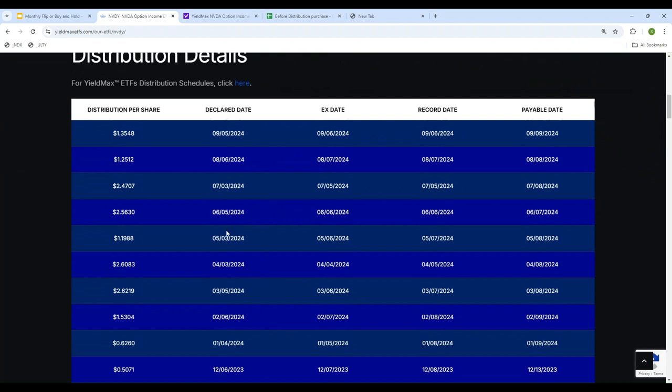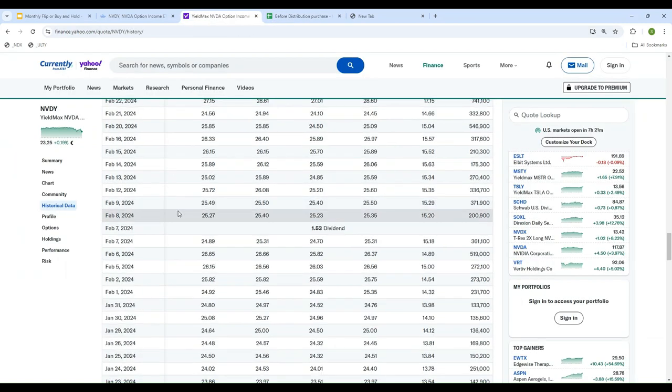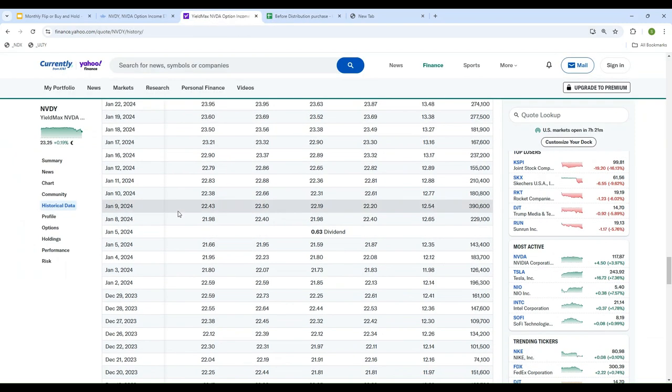I'm going to do that calculation in a second. The first trading day of 2024 was January 2nd. I like to use Yahoo Finance because it's easy to take a look at the historical data.